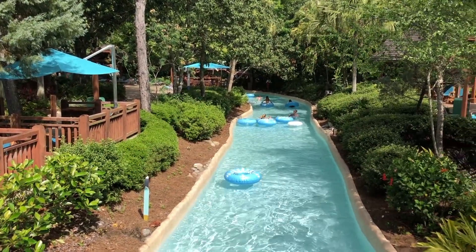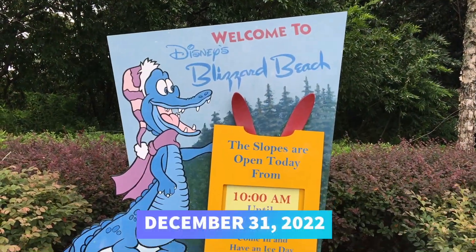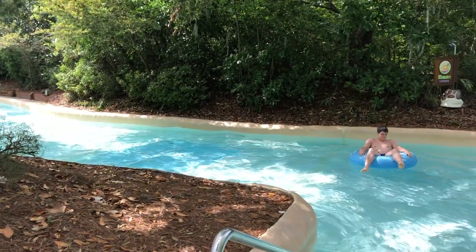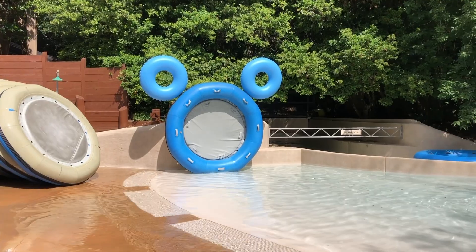There will also be some fun happening for the holidays at Blizzard Beach. Limited time holiday offerings will run through December 31st and include holiday treats, daily snowfall, holiday music, and festive inner tubes. Guests will even be able to meet a tropical-dressed Santa Claus. Some of the treats include an orange bird Dole Whip cone and a peppermint milkshake.